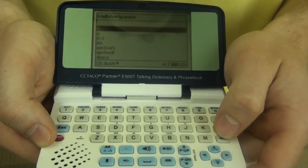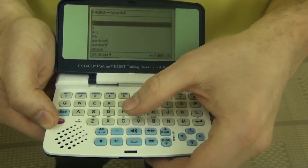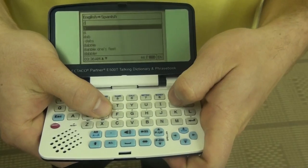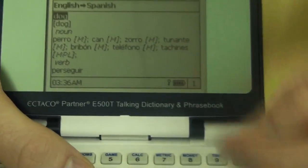Entering the English-Spanish dictionary, we'll see that you can type in any word here in English. Let's type in the word dog. Pressing the enter key, we'll get the Spanish translation.